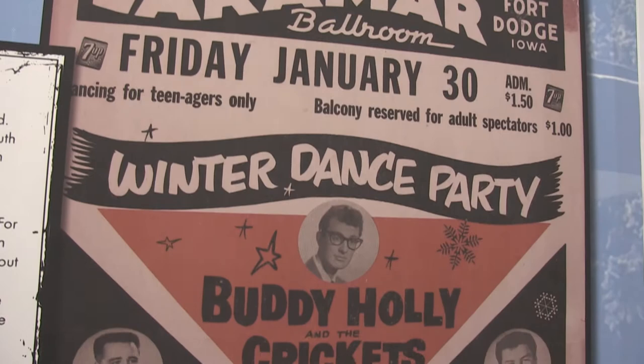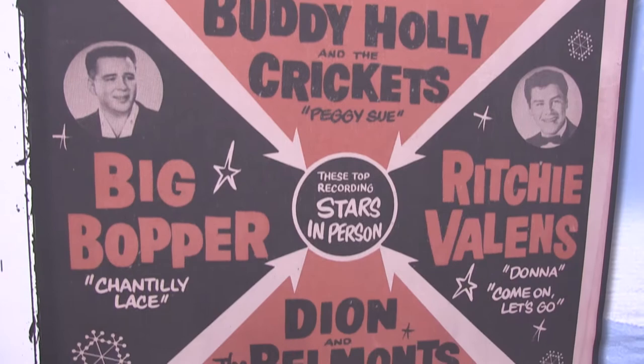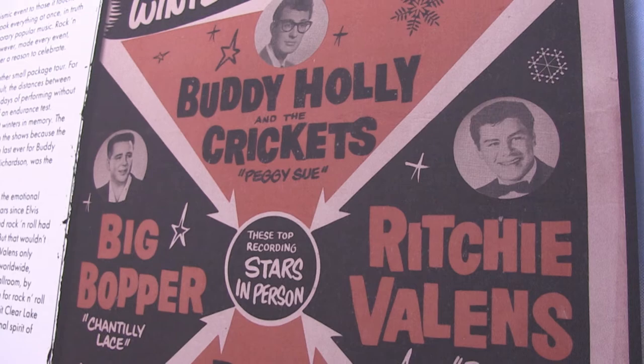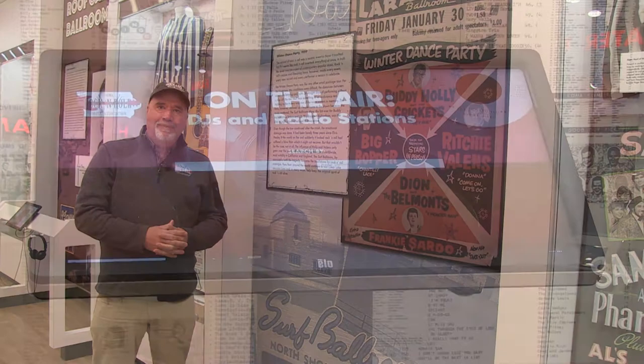Back in the day there was the Winter Dance Party, and it featured Buddy Holly, the Big Bopper, and Richie Valens. As most of you know, their last stop was the Surf Ballroom in Iowa, after two or three other stops in Iowa, and so we definitely recognize that fact here in the Iowa Rock and Roll Hall of Fame and Museum.